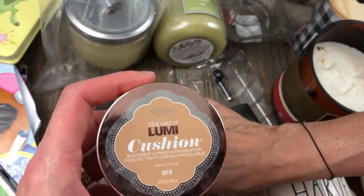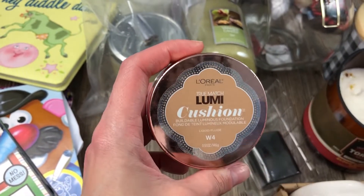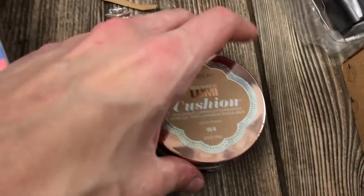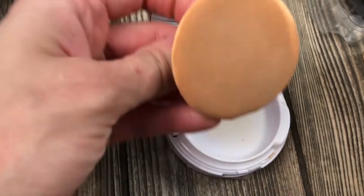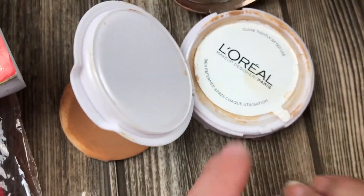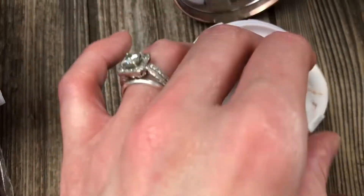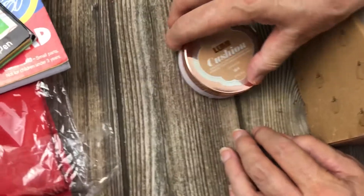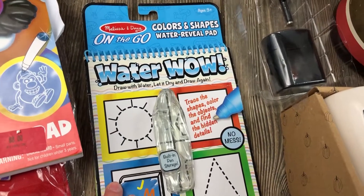This is a Lumi Cushion buildable luminous foundation by L'Oreal. I already left it open so I could show you easily. It's been used quite a bit - they put the sticker back on it. I don't think it has a mirror. I don't think we're gonna use this, but it's really pretty.